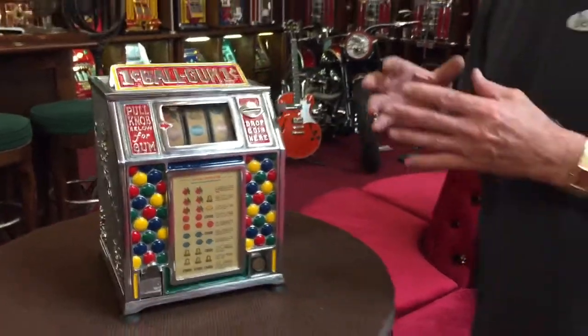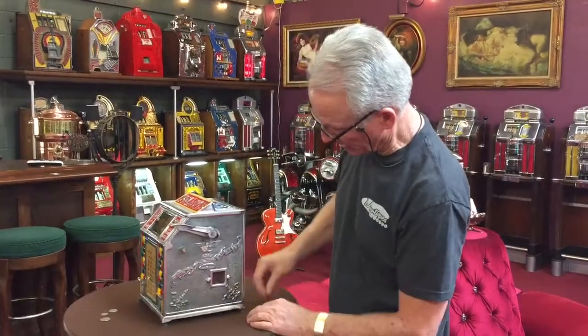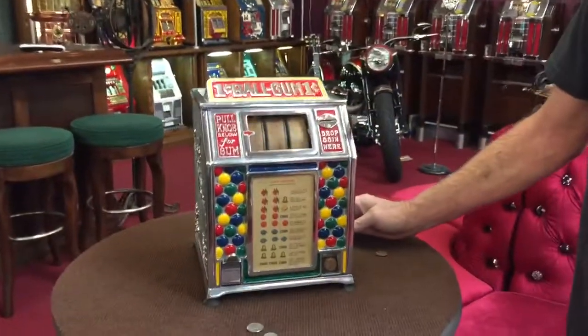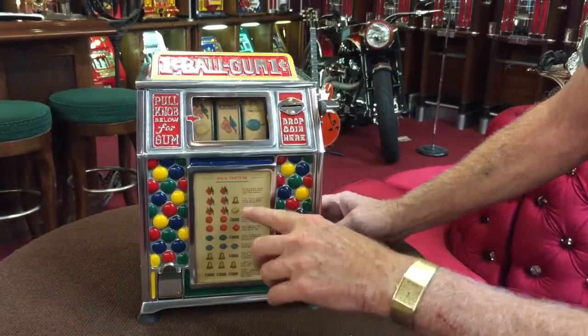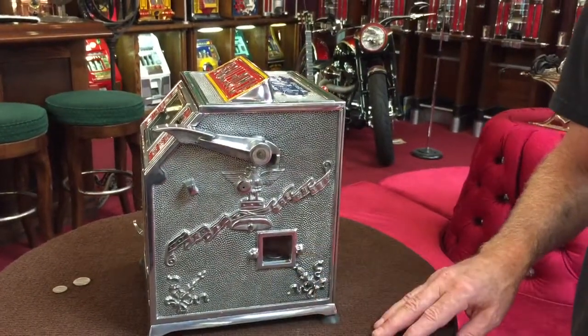What's cool about this machine is it does run penny through quarter — the operator sets that. Right now we have a nickel in the window. Let me put a quarter through it. Runs nice. Okay, so we did not win. Had we won, the operator would look into the window here and see that you played a quarter, and he would pay you accordingly.